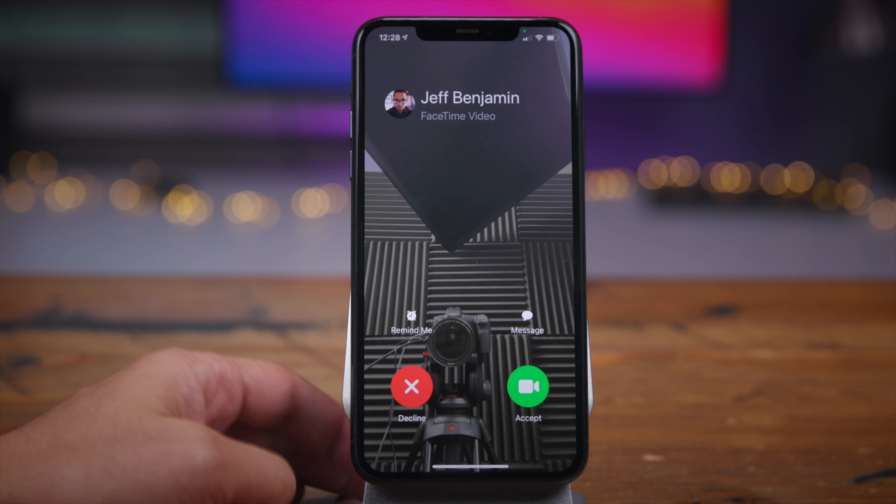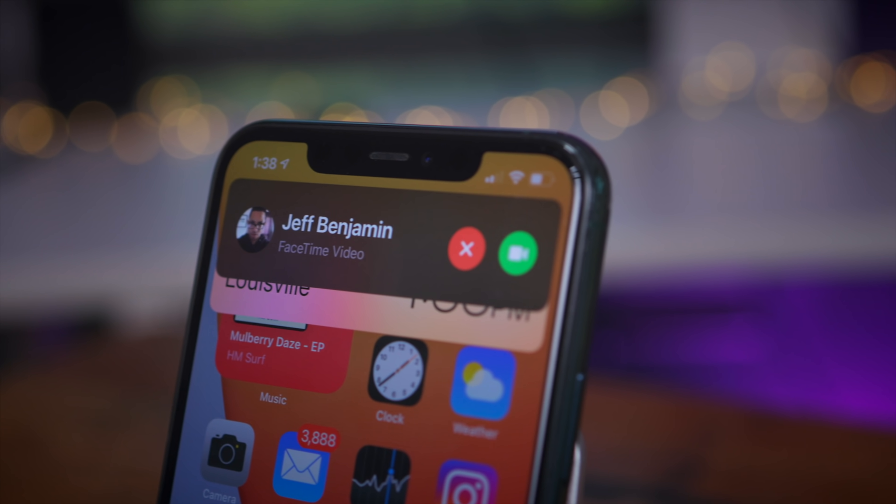What do you think? Where do you rank the compact call interface in iOS 14? Let me know down below.